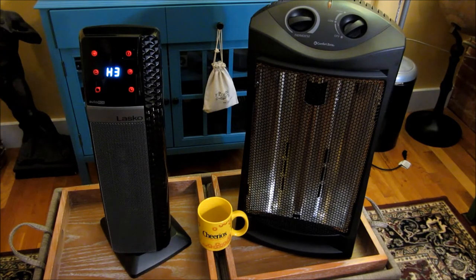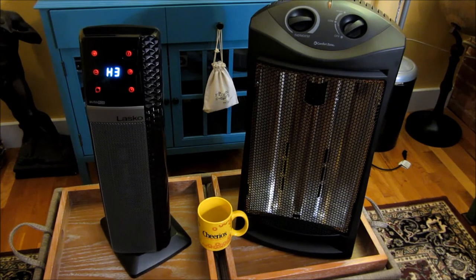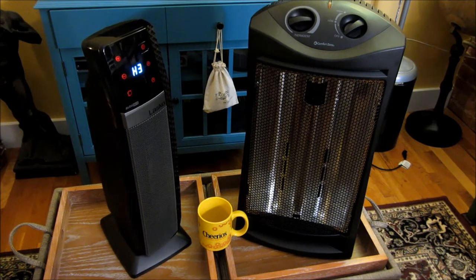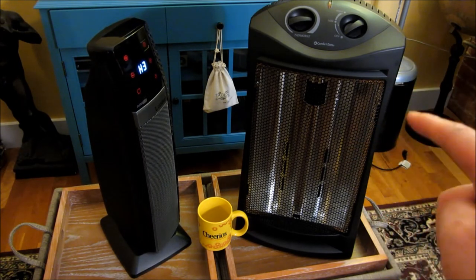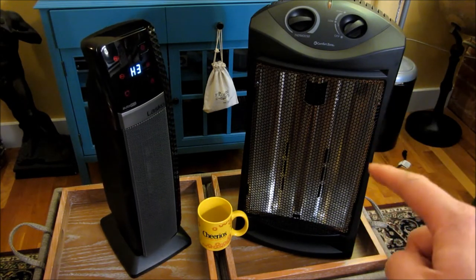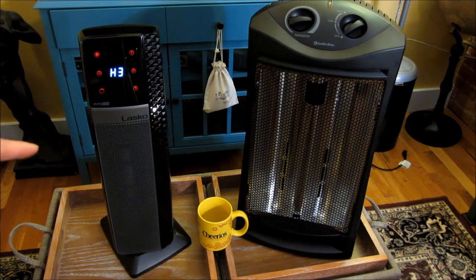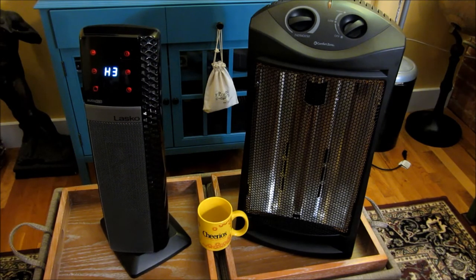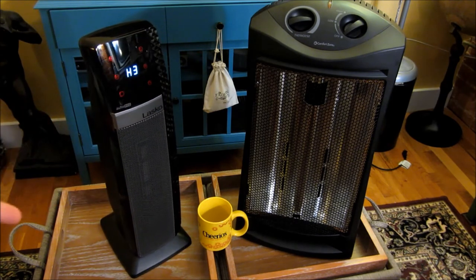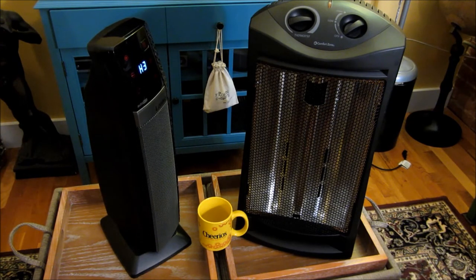It does have three settings. The other thing I want to mention is that this was also cheaper. I bought the Comfort Zone at Home Depot for 80 bucks, whereas the Lasko I bought at Costco for 50 bucks, and they actually have the same sort of heat output — except the Lasko is cheaper to operate and cheaper upfront.